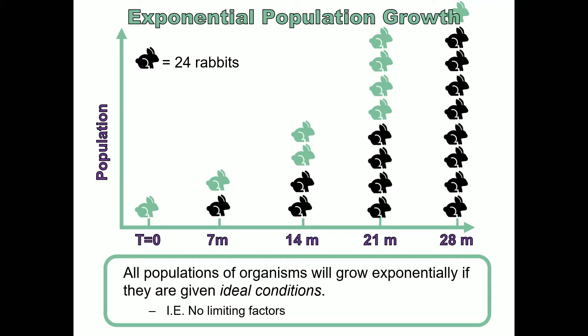If we put a trend line on this graph, you'll see that we get a J-shaped curve, which indicates that the population is growing faster and faster over time. Any population of organisms given ideal conditions — meaning no limiting factors such as predators, diseases, space concerns, or food scarcity — will exhibit this J-shaped curve. And humans are not an exception to that rule; we have an exponential population growth curve.